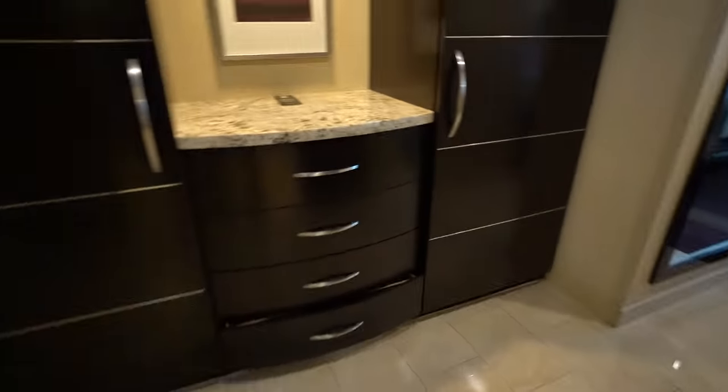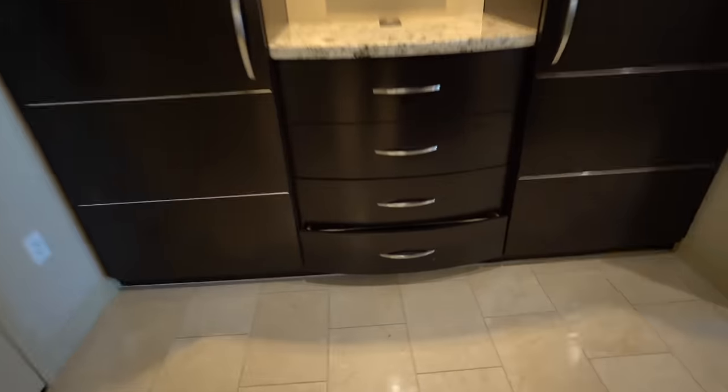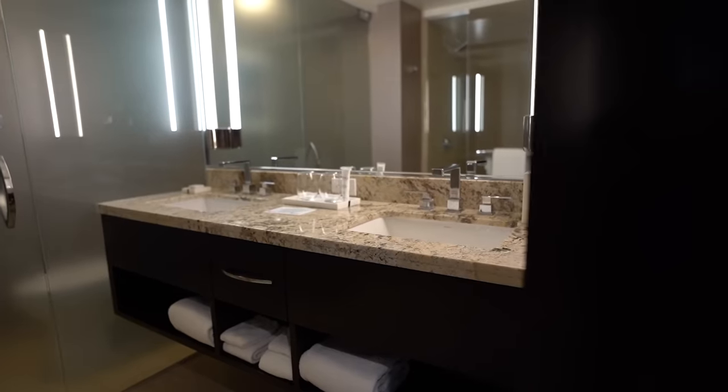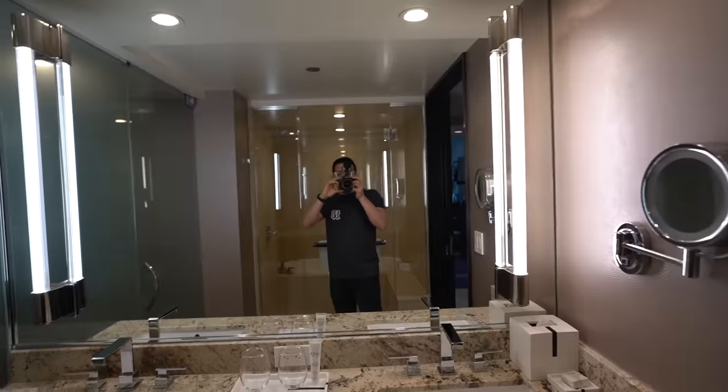When you walk in you're going to see these two giant closets with drawers — there's just a ton of storage space, a bit unnecessary in my opinion but it looks nice. Here's the restroom. I like this place — it's very well lit up with tile everywhere and nice lighting.